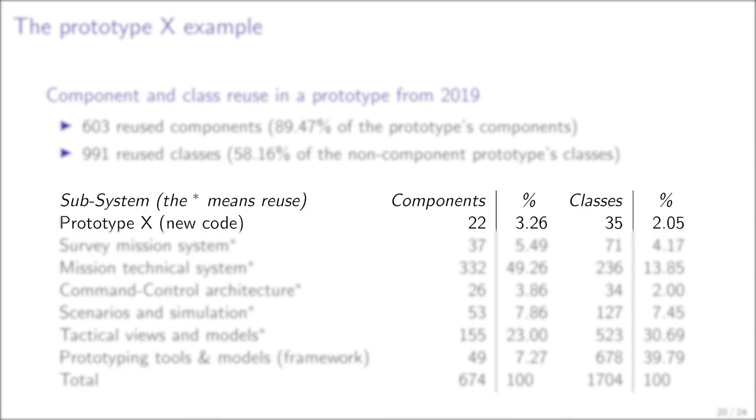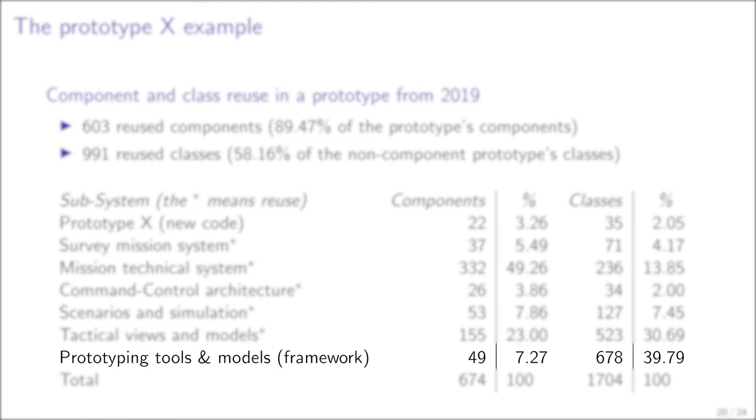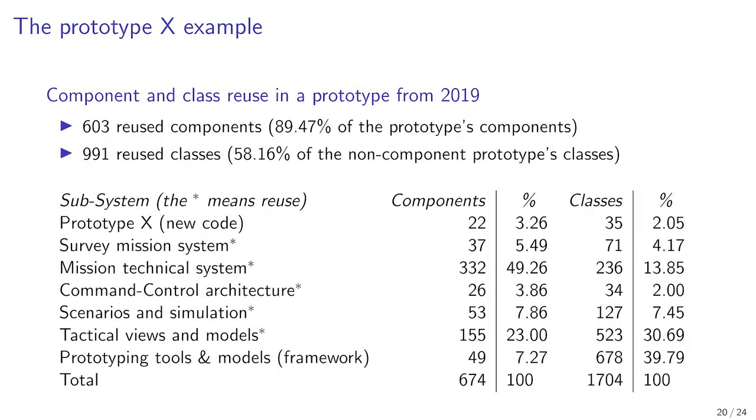We only wrote 22 new components and 35 new classes, and we directly reused around 600 components and 1000 classes from 5 existing subsystems. Overall, the complete prototype is composed of 674 components plus 1700 additional classes for about 50,000 methods, including framework code. Reused components represent 89.47% of the prototype components and reused classes.